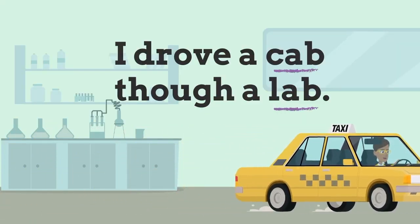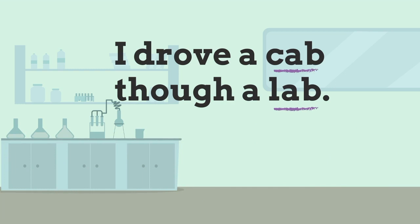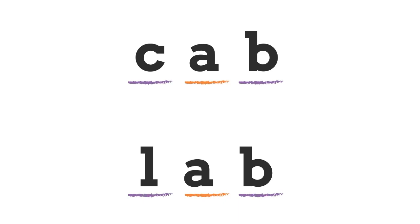Look at this sentence: 'I drove a cab through a lab.' Do you see the CVC words that are underlined? The purple lines underline the consonants, and the orange lines underline the vowels in these CVC words.